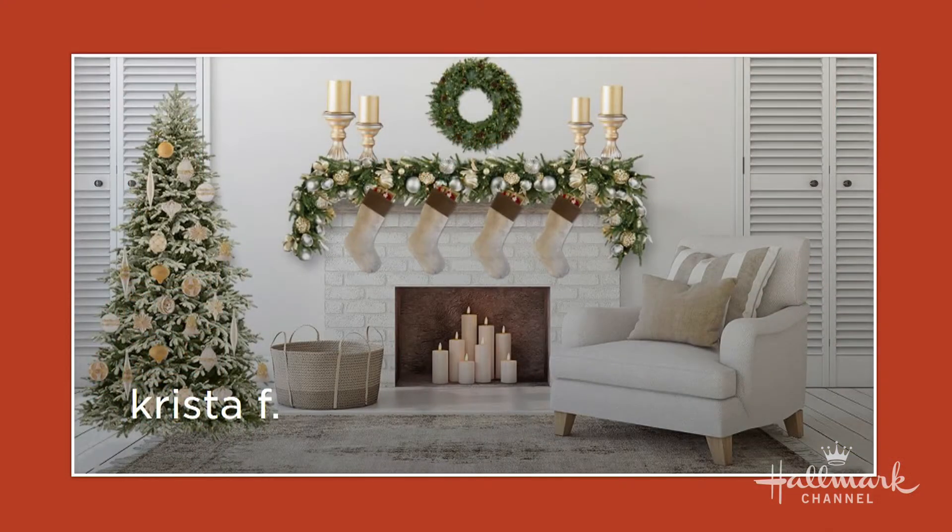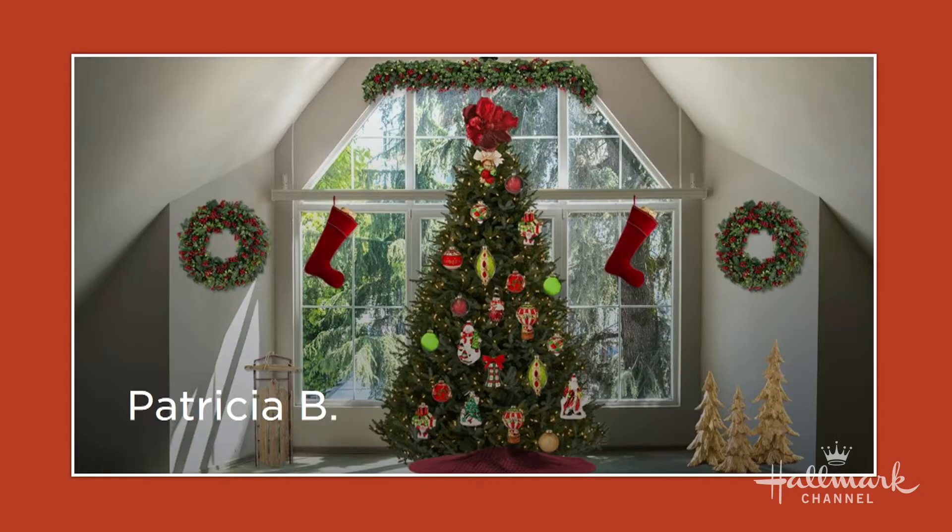Look at that from Christophe — that is gorgeous. You would actually do a house like that, Paige. I want to hire her for staging. A white Christmas Wonderland. And then Patricia B. — I love that one too. I feel like that's like a Christmas cabin. I want to come to Christmas at your house, Patricia. We'll do Christmas Eve at one, and then go to the other one for Christmas.